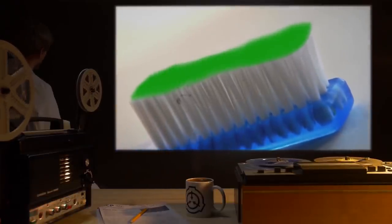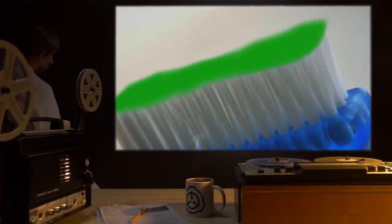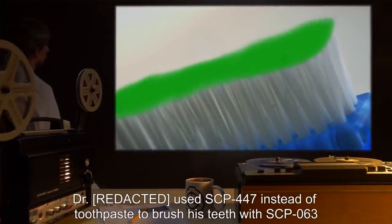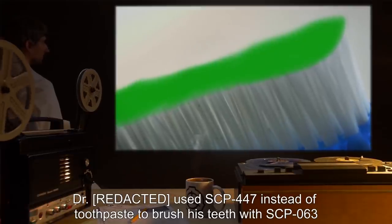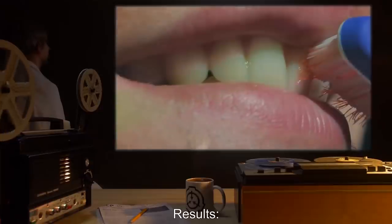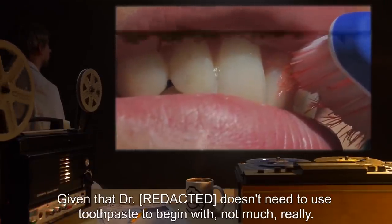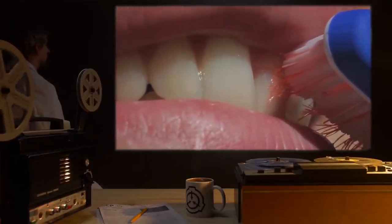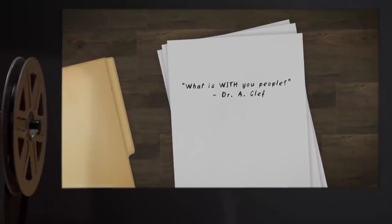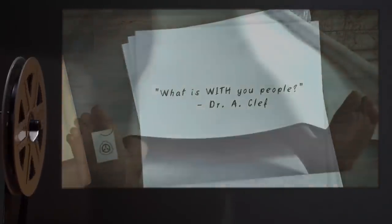Date: expunged. Test Subject: SCP-63. Procedure: Dr. used SCP-447 instead of toothpaste to brush his teeth with SCP-63. Results: Given that Dr. doesn't need to use toothpaste to begin with, not much, really. Notes: What is with you people? — Dr. A. Cleff.